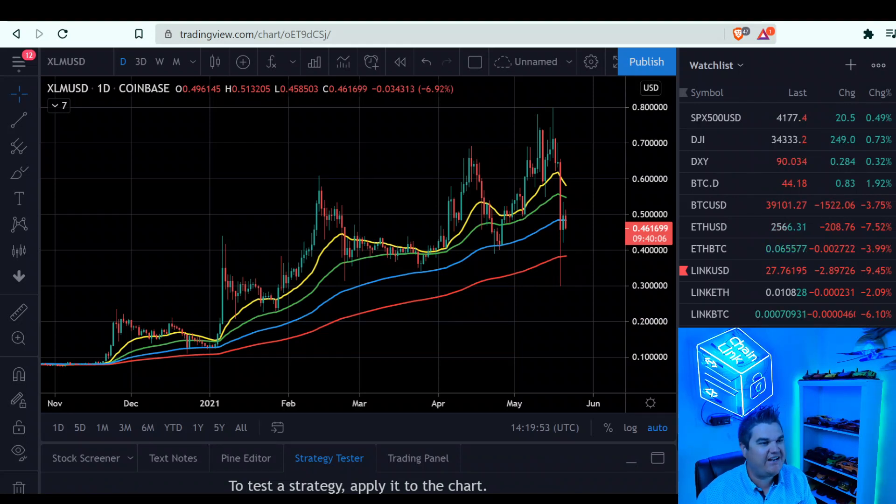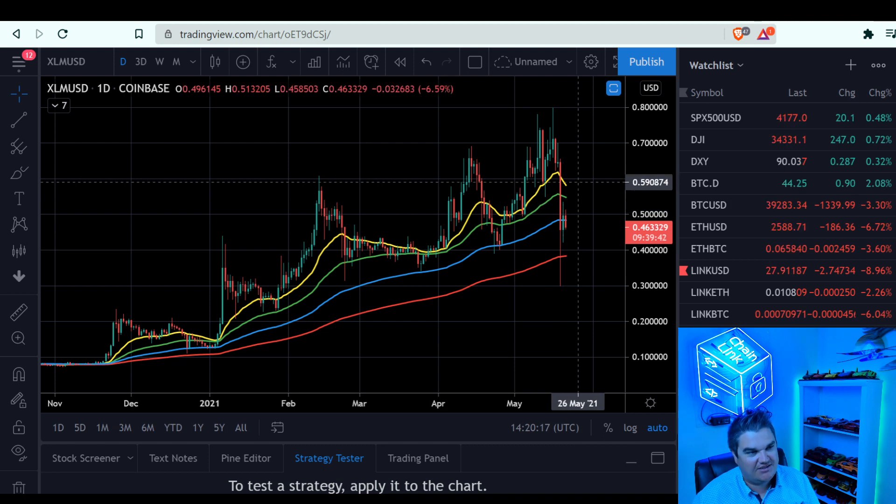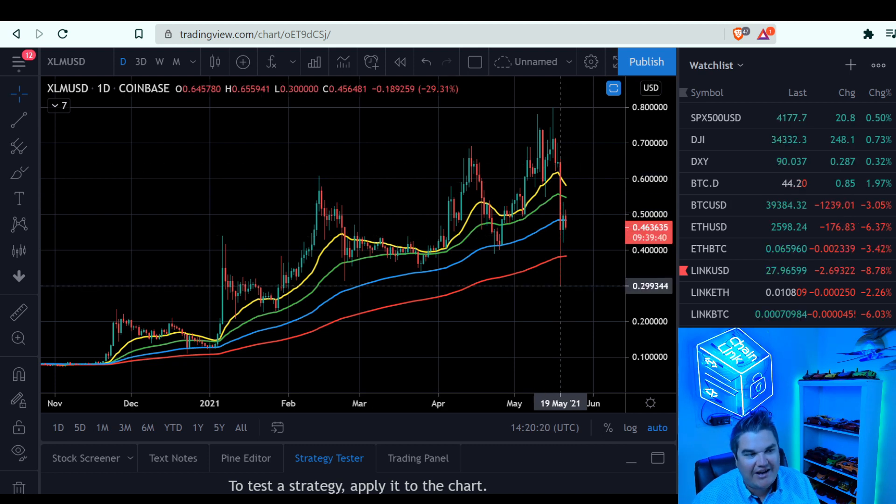Hey everyone, happy Friday, it's Five Day Crypto. We're back and we're going to talk about XLM on this video — nothing else, just XLM. We're going to look at the daily, the three-day chart, the weekly chart, the monthly chart. We're going to look at everything: linear scale, log scale. We're going to see where we're at, see the levels to watch, and what I think about it. Let's go.